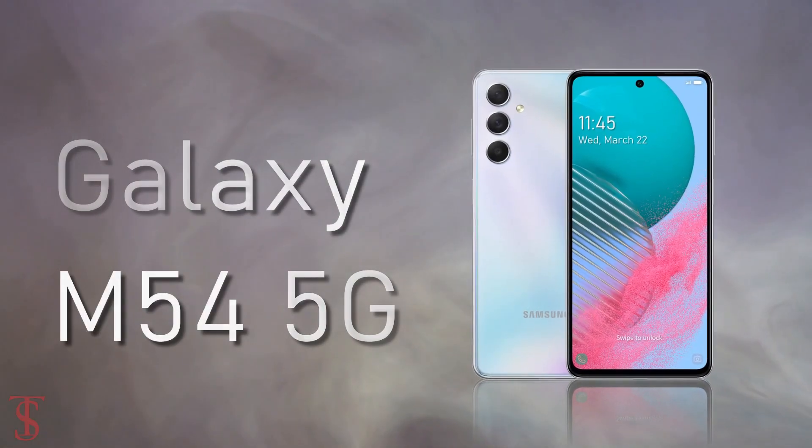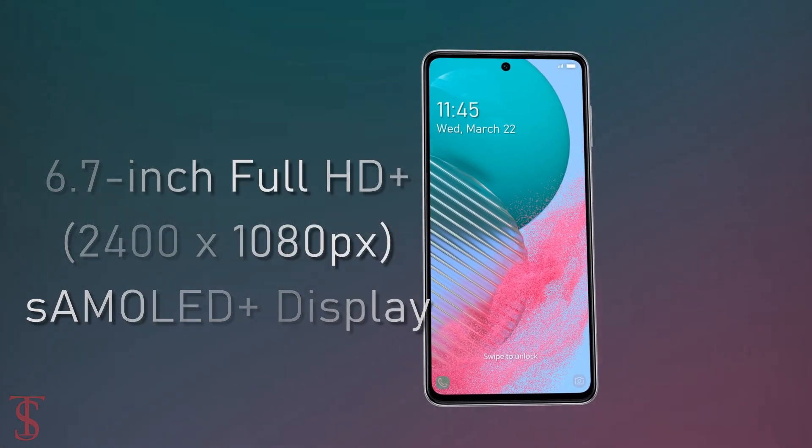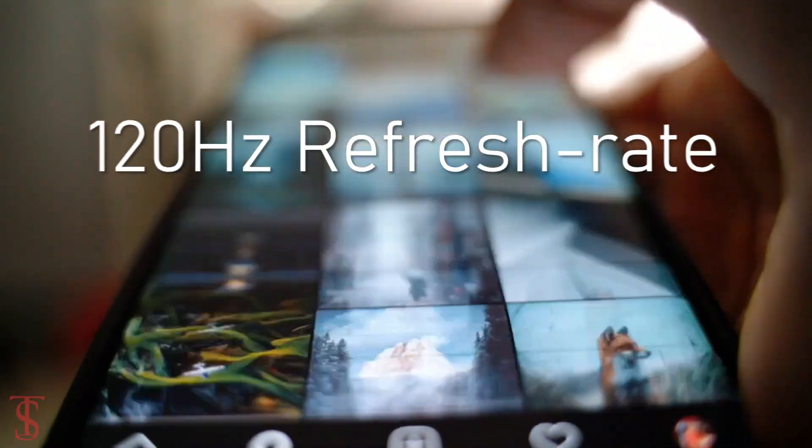The Galaxy M54 5G features a tall 6.7-inch Full HD+ Super AMOLED Plus display with 120Hz refresh rate support.